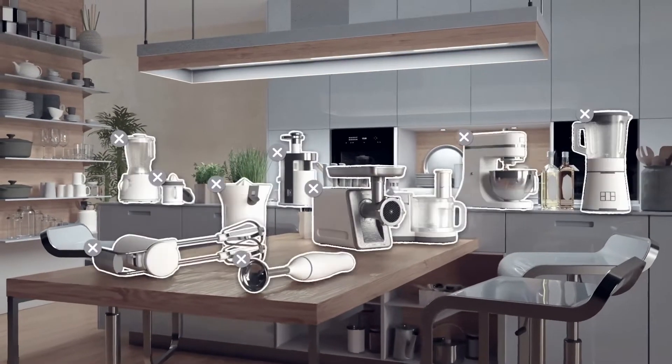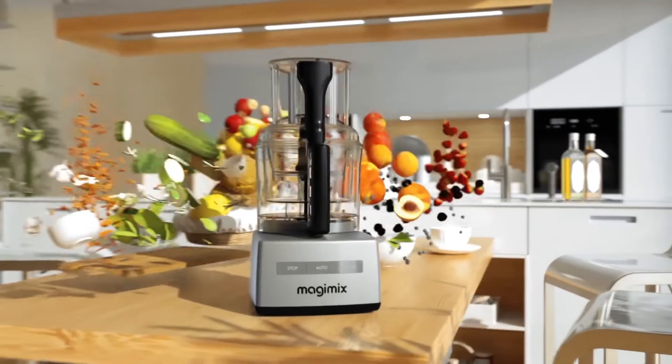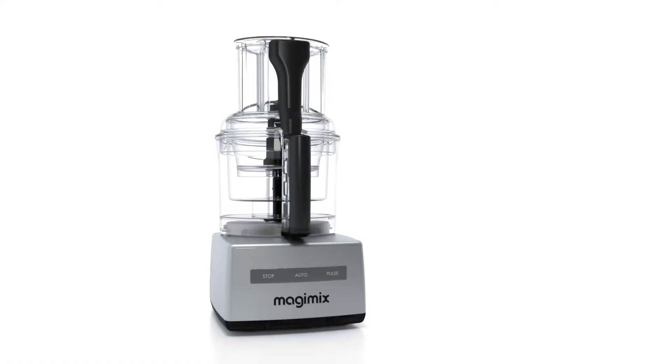Save time and space with the Magimix food processor. It truly is the most versatile and invaluable addition to any kitchen. From starters to dessert, Magimix makes life simpler in the kitchen.